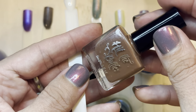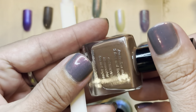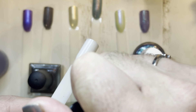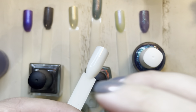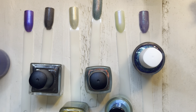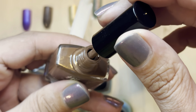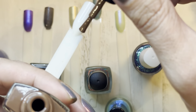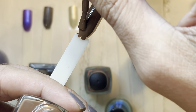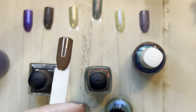This one is from Hit the Bottle and it's a stamping polish that can also be used as a regular polish. It's called 'Do Not Ingest,' based on tobacco — their description said something like 'tobacco, the only product that will kill you if used as instructed.' It's like a milk chocolate brown. Wow, it's opaque and nice and self-leveling. It's showing very dark brown on camera, but in the bottle you can see the milky chocolate color — that's the actual color.